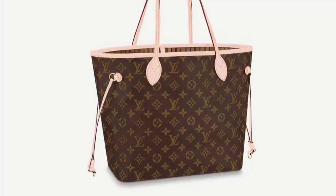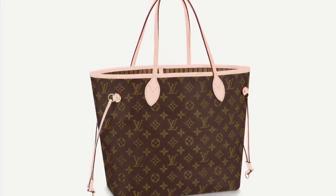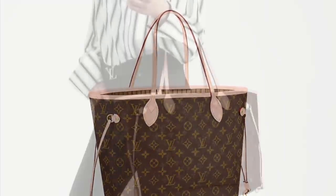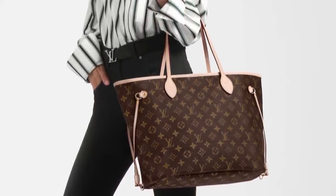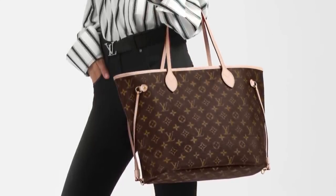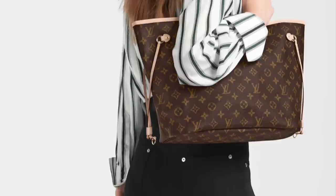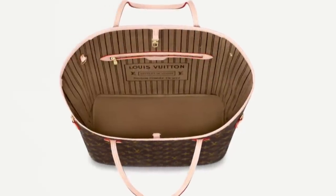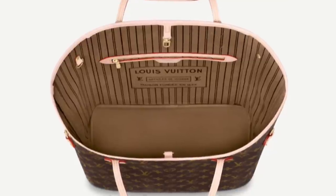The first bag we're going to talk about is the Louis Vuitton Neverfull. Here it is in the ever-so-popular monogram canvas in the MM size. This bag unfortunately is now over $2,000 — $2,030 to be exact — and well above that for any of the leather versions. I personally am not a fan of the Neverfull or tote bags in general, but I do understand why it's so popular. It's definitely a workhorse — durable, lightweight, carefree, and the internal capacity is very big.